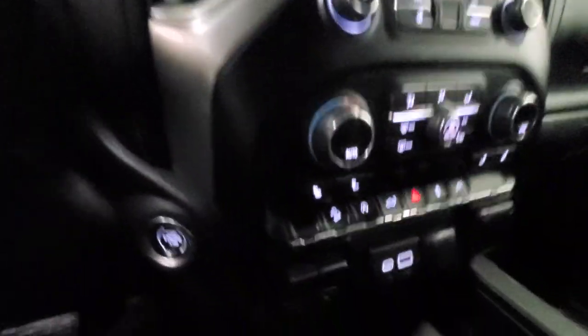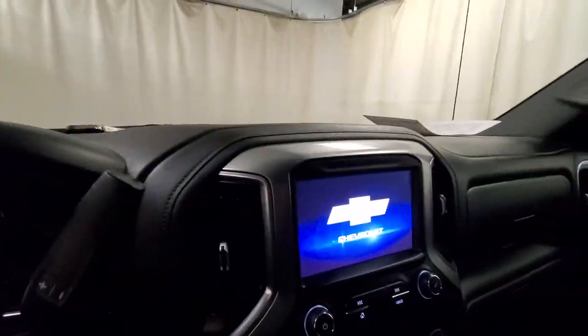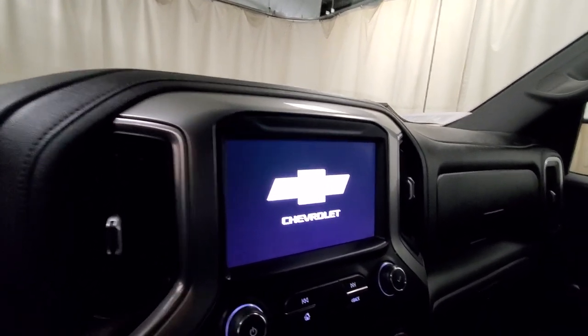Up inside here, we do have heated seats and a heated steering wheel. Nice big screen for your rear view camera, radio, Android Auto, Apple CarPlay — whatever you want to put up there. Really nice truck here.